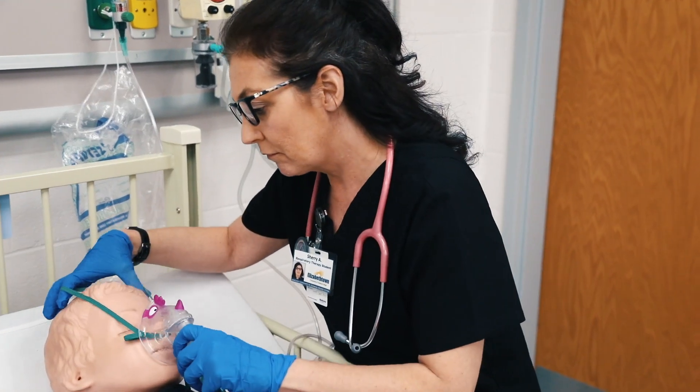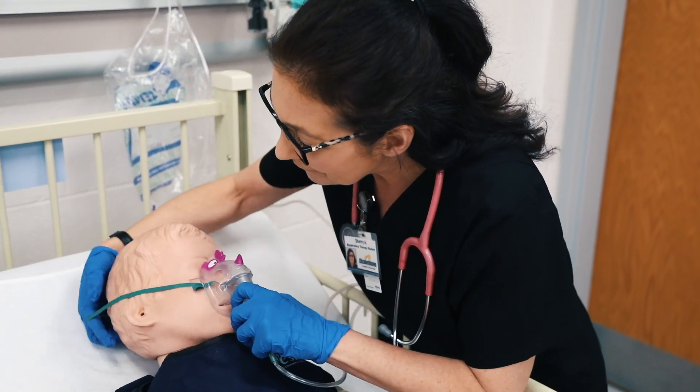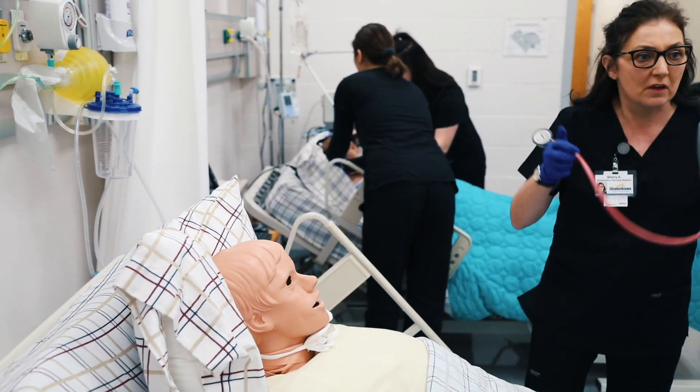When they're experiencing that very scary feeling of not being able to breathe, and you're the person there to know what to do in that split-second time to help them, relieve them, and educate them — that's the biggest reward that I can think of.